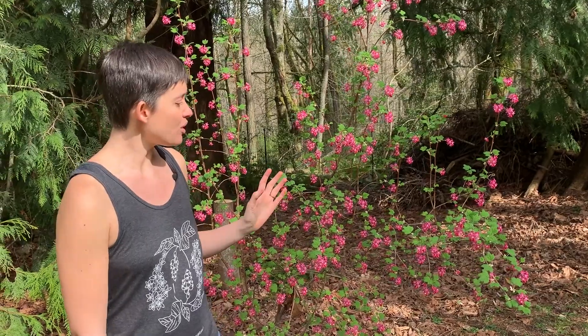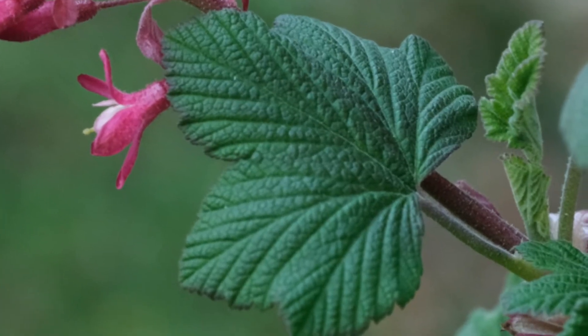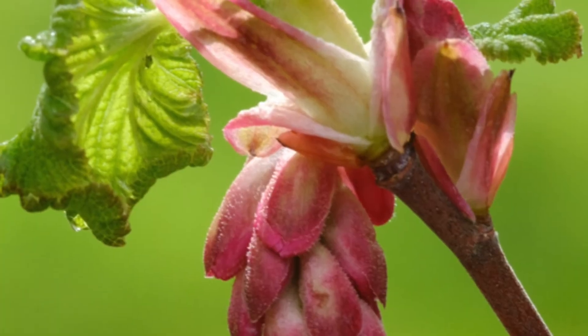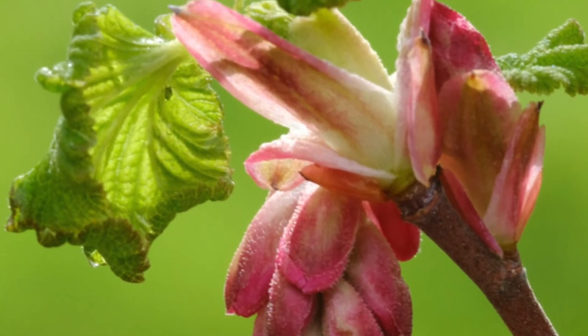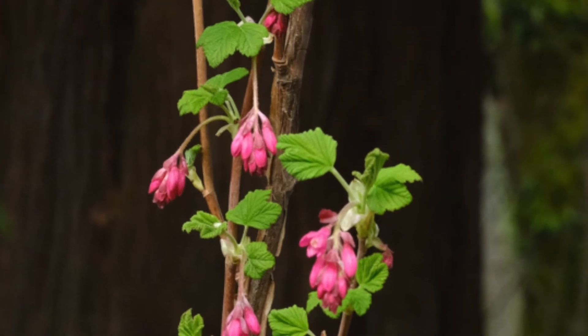The leaves look somewhat like blunted maple leaves. They're five-lobed and deeply veined, and the underside of the leaves is a little bit hairy. The leaves provide forage for moth and butterfly larvae and are also browse for deer and elk.